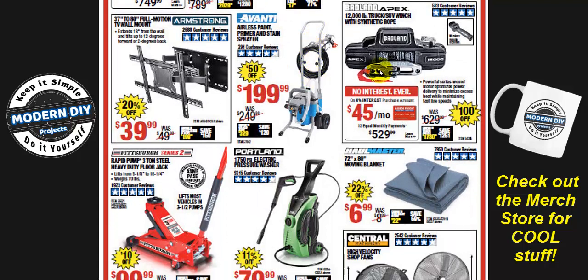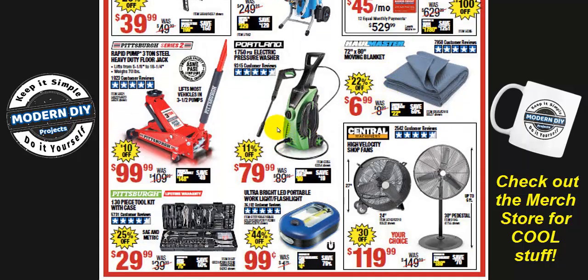Here we have the Badlands winch, 12,000 pounds, for $529 — $100 off from the normal $629. That's decent. And the Portland 1750 electric pressure washer — this is actually the normal lowest price they drop it to, $79.99.